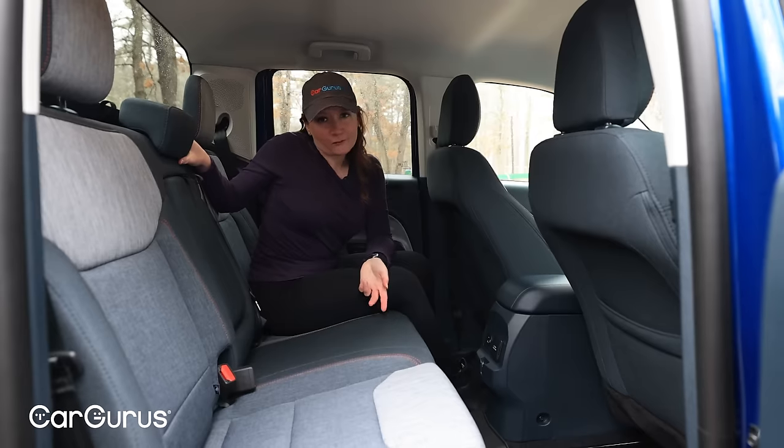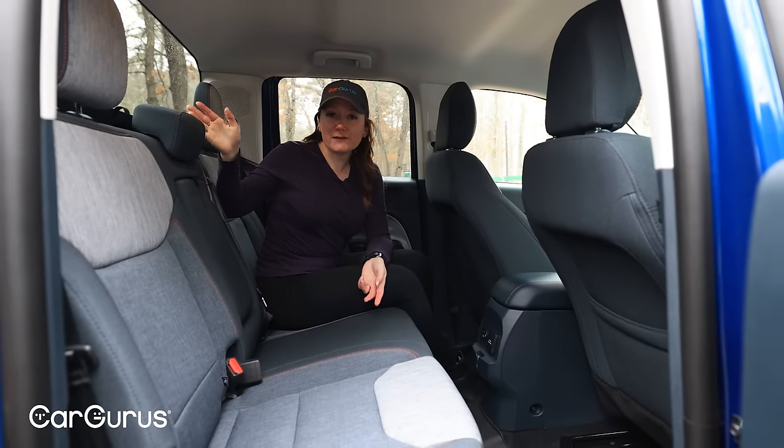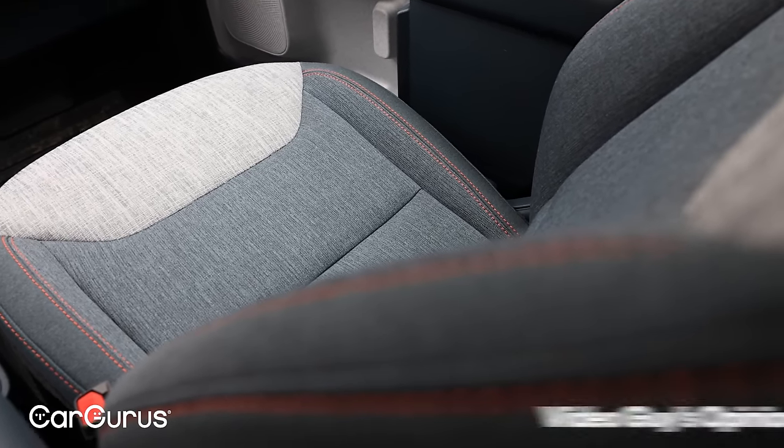I really like this gray and blue interior with the orange contrast stitching. Even though I'm generally a fan of materials that can wipe off, I actually really don't hate this — and Elliot really likes it, and he's the one with the eye. He says it really looks like a nice pair of jeans. Big fan.